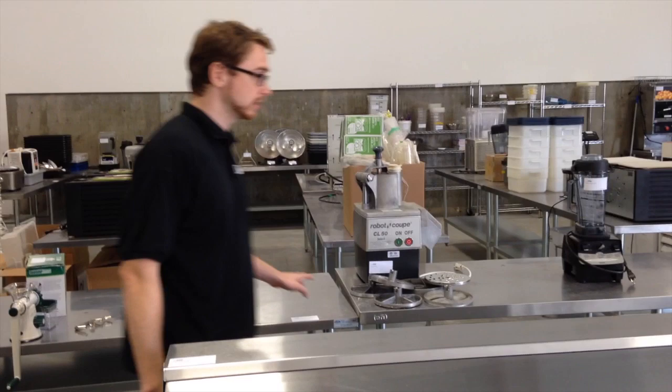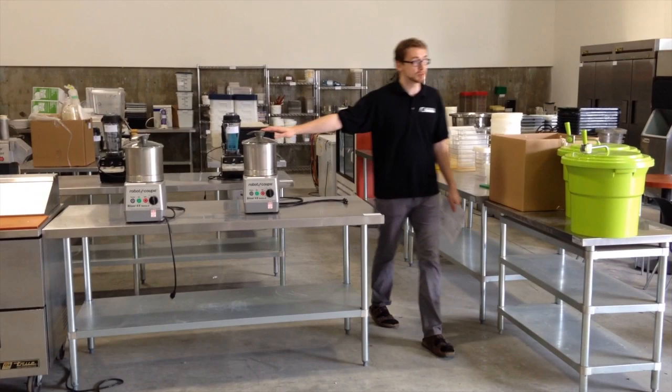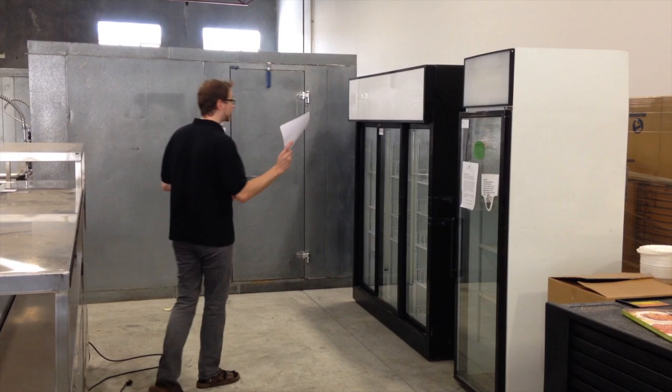Lots of stainless steel tables. All these stainless steel tables are lotted right with the rest of the auction. This is a CL50 — a very expensive unit, about four grand I think. Vitamix Professional Series. And of course we've got these Robocoup 4Bs. Every chef would love to have one of these.